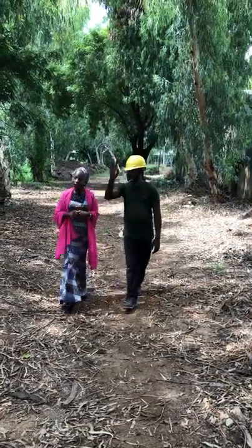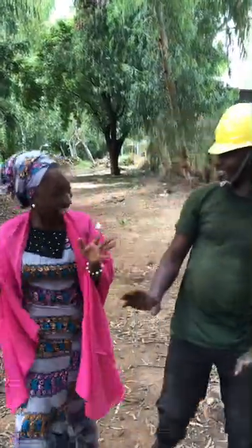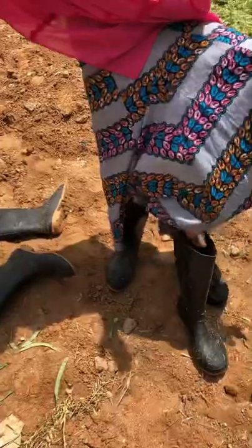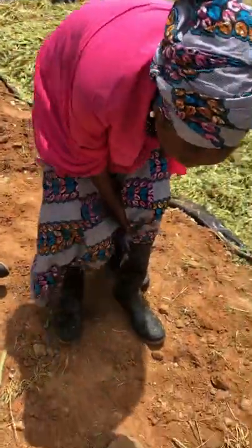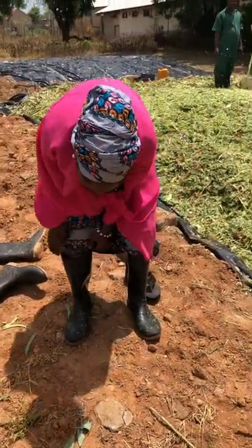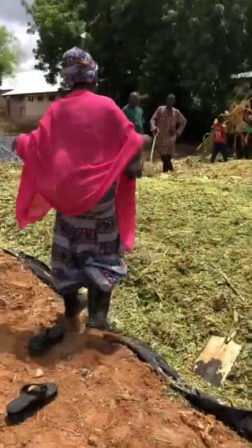Now let's enter the farm. Before I entered I made sure I wore my safety boots — that's one of the most important things on the farm. So I wore my safety boots and I have to speak a little quietly because of the animals.